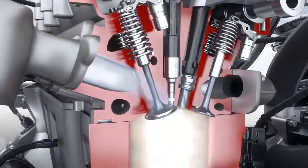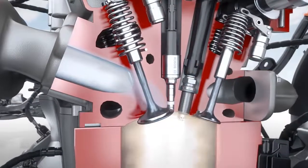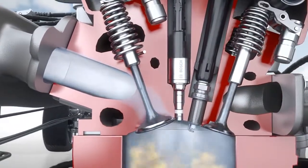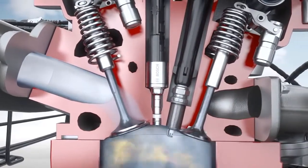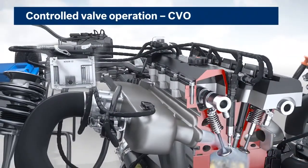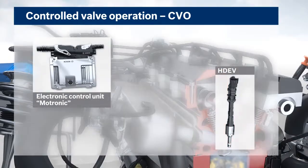With the unique and innovative system solution Controlled Valve Operation, or CVO, for engines with gasoline direct injection, Bosch has successfully employed mechatronics to make a major contribution to achieving compliance with future statutory emissions limits, such as Euro 6 and SULEV. Key components of CVO are the Bosch engine control unit and the Bosch high-pressure injector.